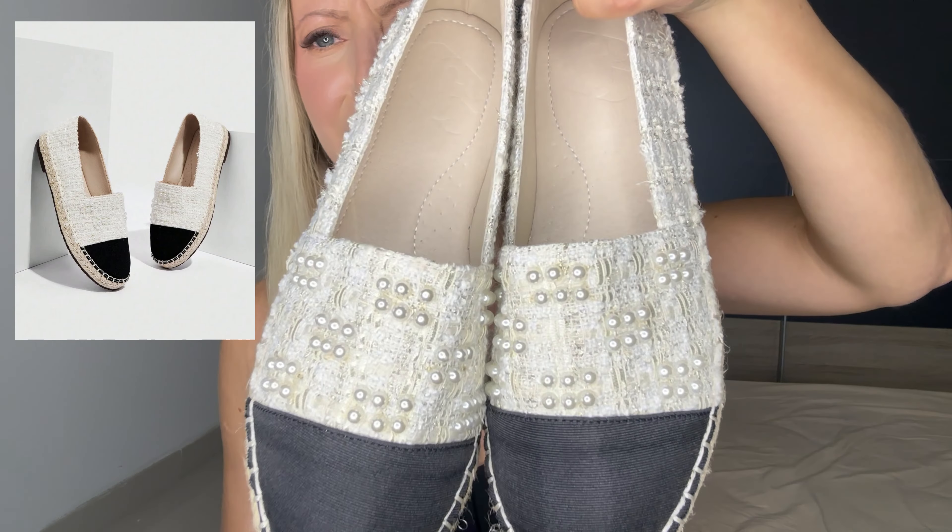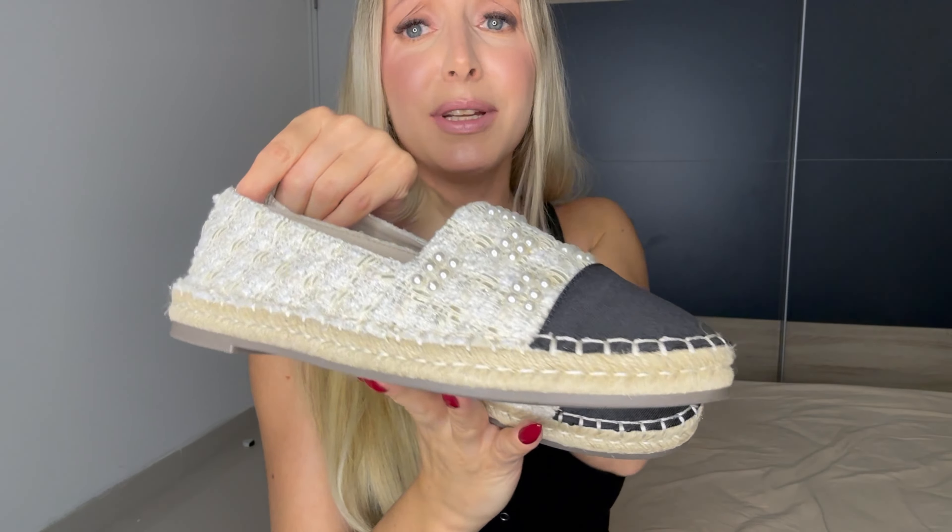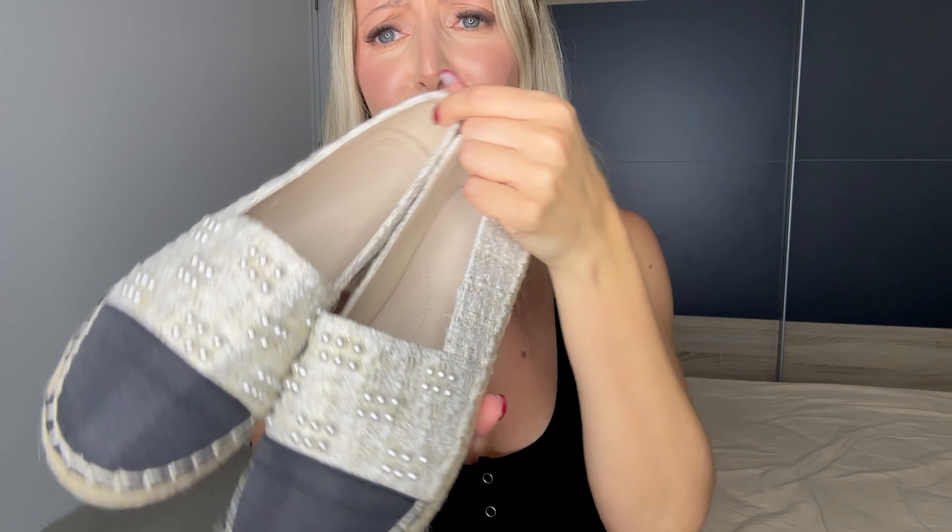I got this pair — look at it, it's really really pretty. But size up with this one; it was way too small for me. I got my own size 37 but I can't get it on comfortably at all.